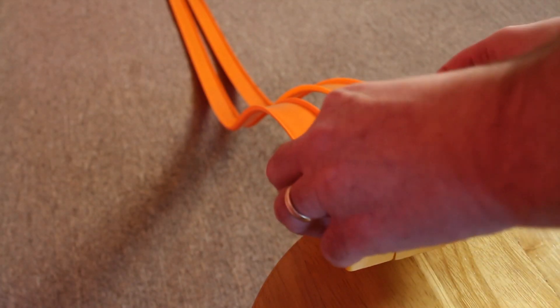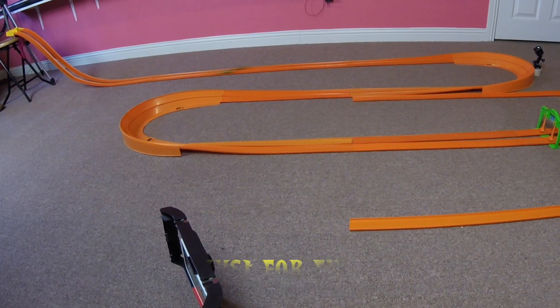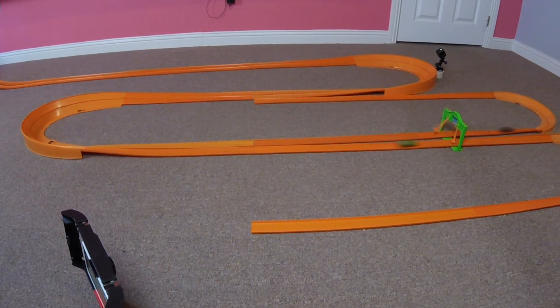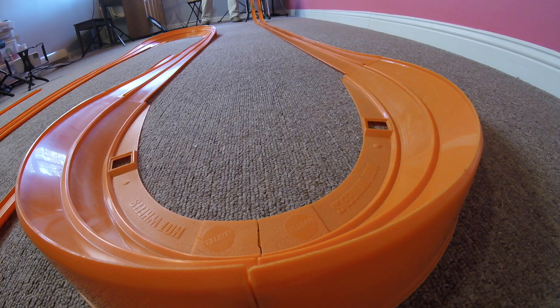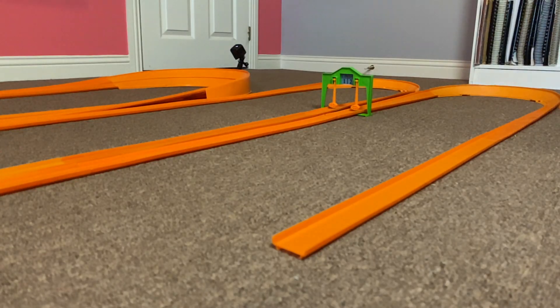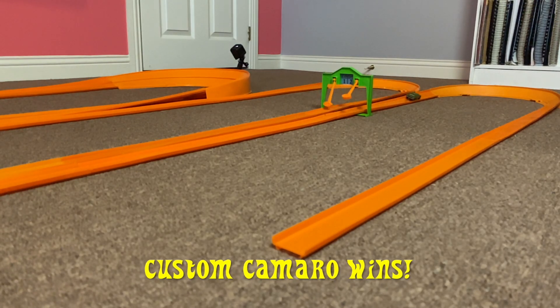Since the Custom Camaro won the best 2 out of 3 races, let's have one more race just for fun. The Custom Camaro wins all 3 races and is today's champion.